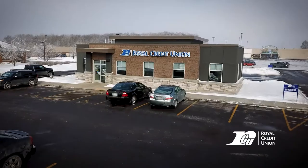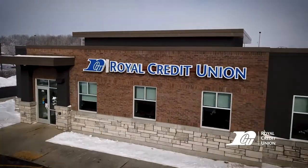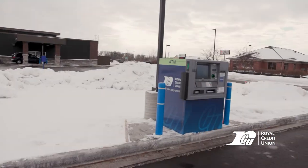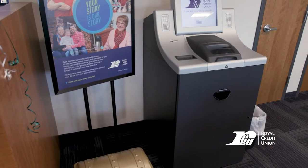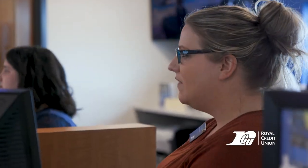One of the things we listen to our members — we got ourselves a bigger location, which was needed. Now having our own parking lot, easier access to the lobby, easier access to the drive-up, easier access to the drive-through ATM. Some of the new features for the office would be the self-serve coin machine and the fact that we have enough space to serve our members better.